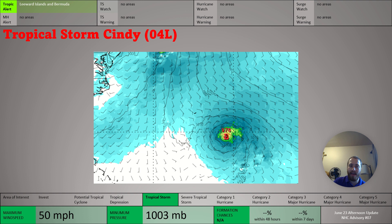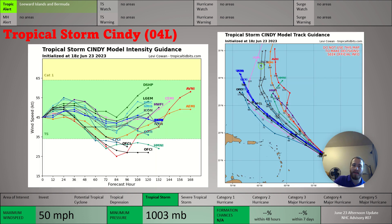The successor to the HWRF, the HAFs model, is projecting basically a Category 1 hurricane. However, it has that northward turn occurring much earlier than many of the other models, and it should avoid Bermuda. This model is for five days from now. So definitely something to keep an eye on — interests in Bermuda need to monitor the system, as well as interests in the northern leeward islands. But the storm is expected to pass well to the northeast of those islands.